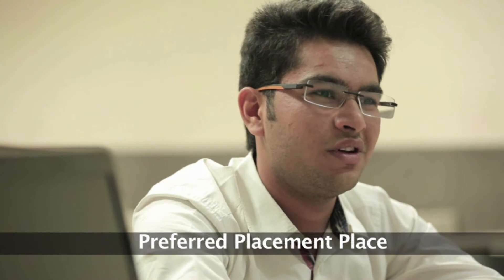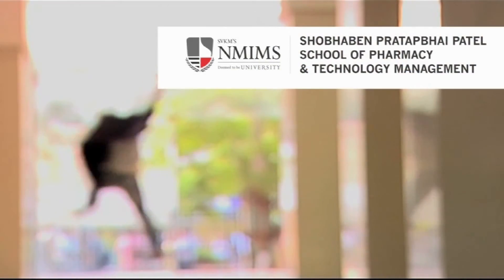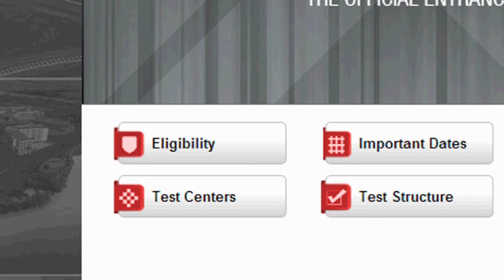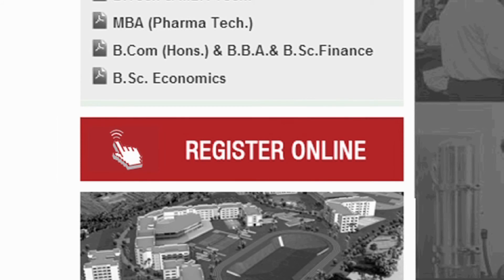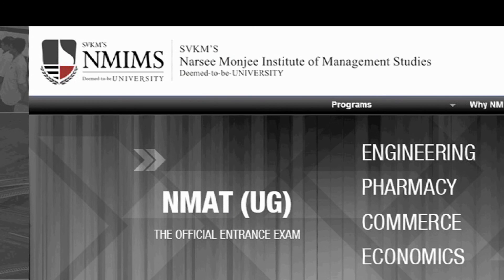Eminent recruiters are a part of NMIMS placement season year after year. SPP-SBTM promises to be a challenging and enriching journey. Be part of this prestigious institute. All you need to do is check your eligibility for the course, mark the important dates, and register online. There are many centers across India to choose from. Ensure you study the test structure in detail. See you soon at NMIMS.